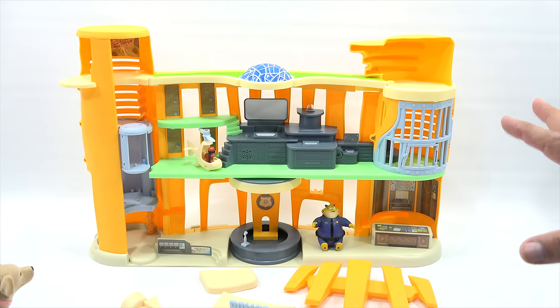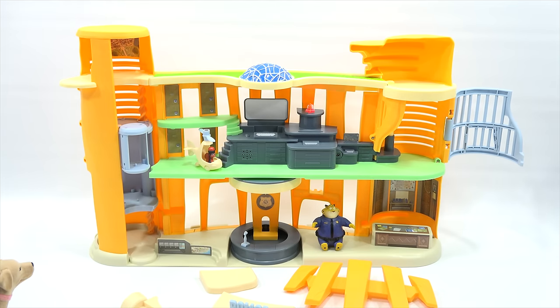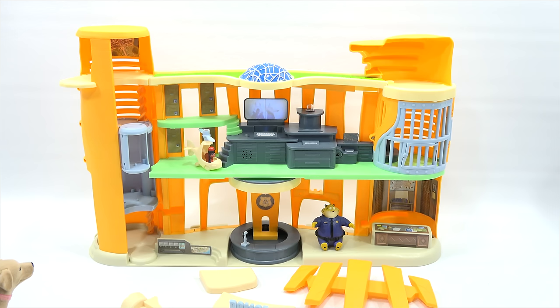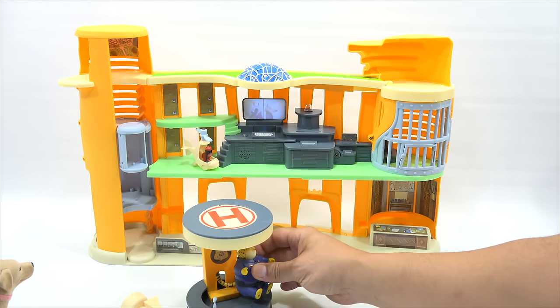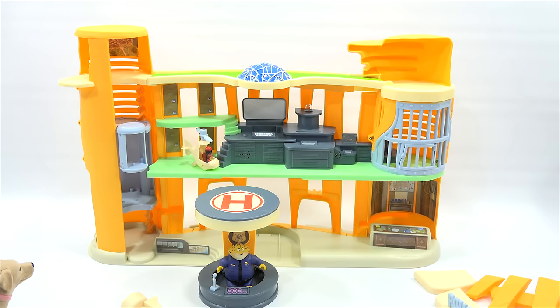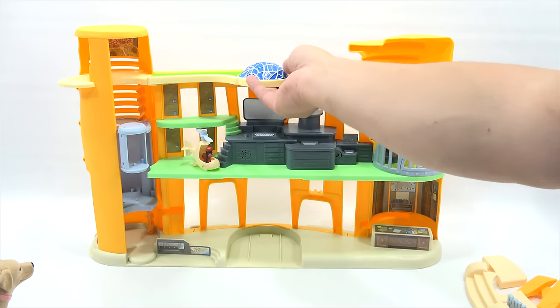I'm not going to take it off demo mode, but I can show you a few things. Watch when you press this — flashing lights! Here's another area. Look at the screen that projects — isn't that cool? This slides out. That's Clawhauser's little place, right? He can hang out in here, and there's a spot even for his tail. They thought of everything! It's got the helicopter landing pad and a little donut area down there. Let me finish setting this up before we get too involved with playtime.